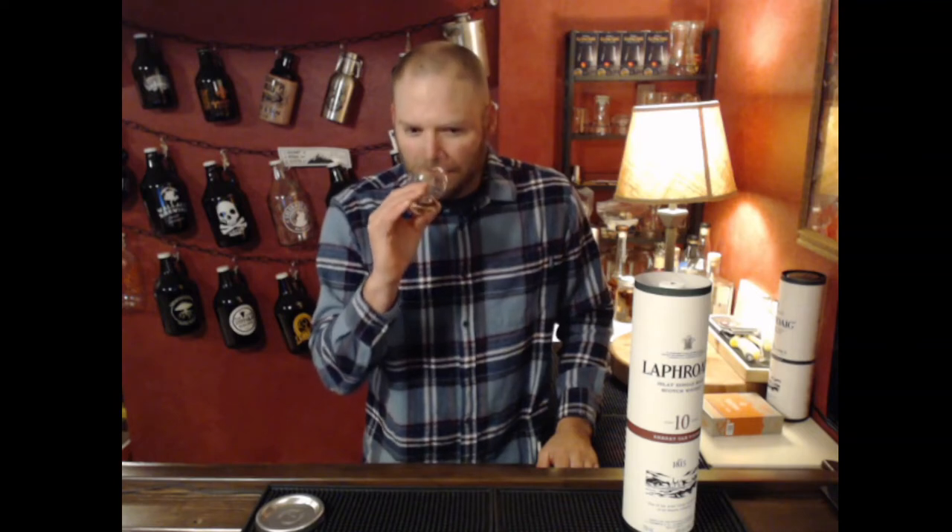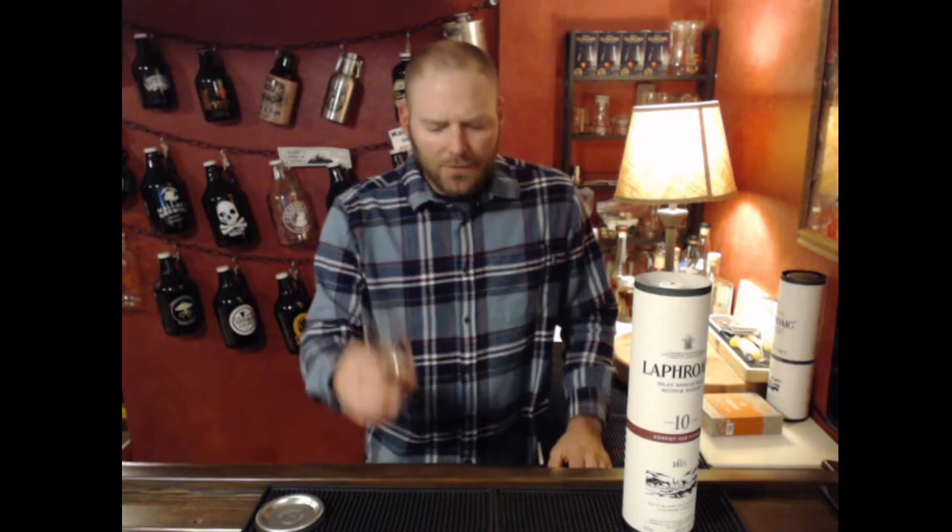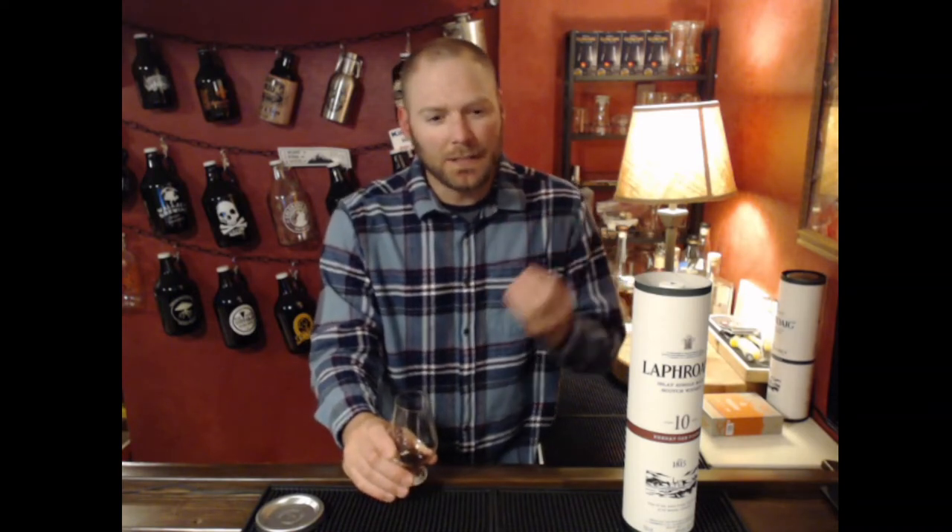Going back to the nose, I get more butterscotch and peat deep in the glass. You get more of the sweet notes kind of coming forward. The fruit notes are kind of a dark — everybody talks about like a plum — I could see that, or a dark bing cherry kind of fruit note, with a sugary sweetness kind of wrapped around it.